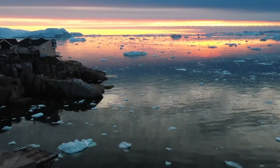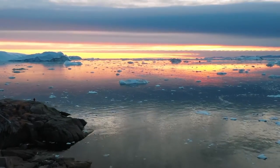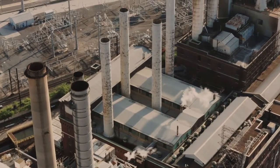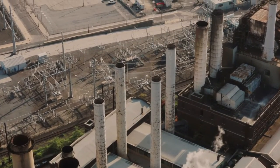What we're dealing with right now is climate change. Climate change is a change in global or regional climate patterns, which is caused by atmospheric carbon dioxide produced by the use of fossil fuels. Fossil fuels are a natural fuel such as coal or gas formed in the geological past from the remains of living organisms.